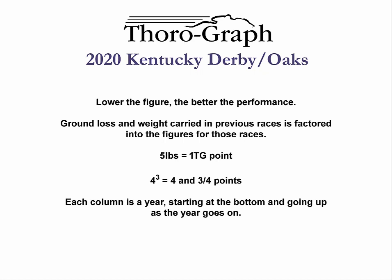Those of you who are not familiar with our data can find out more about it by going to the introductory section of our website. The basic idea is to measure those things that can be measured and factor them into the most accurate speed figure that can be made, creating a thoroughgraph performance figure.